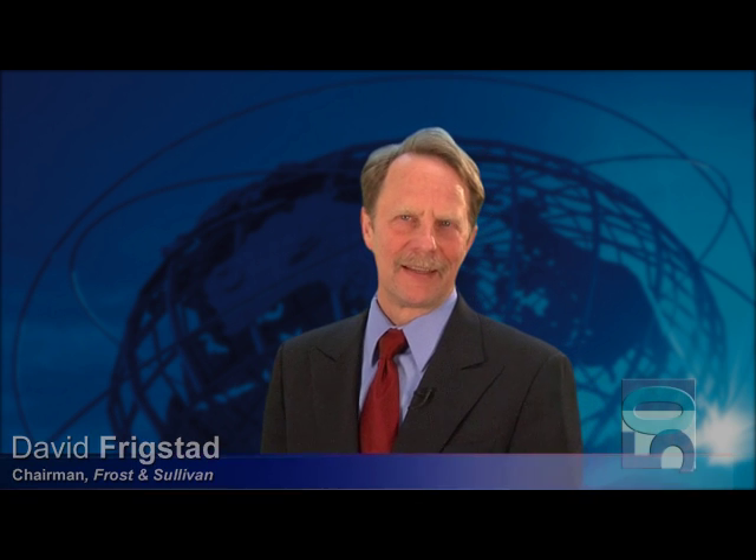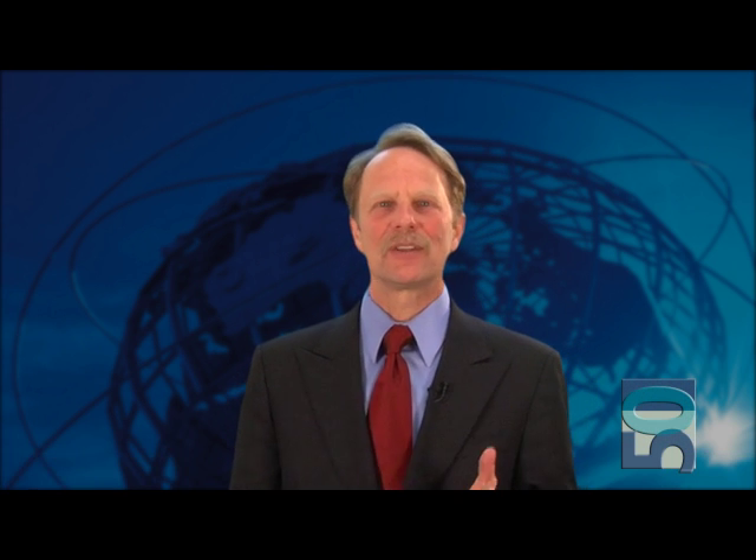Hi, I'm David Frigstad, Chairman of Frost & Sullivan. Congratulations on earning this year's Best Practices Award from Frost & Sullivan. It's a fantastic achievement for your team and company. We're pleased to recognize and bring to the attention of the entire world your hard work, dedication, and innovation. This award is especially meaningful because it's based on third-party, unbiased research and comes from a globally recognized consulting organization.